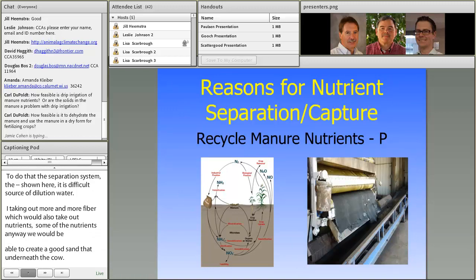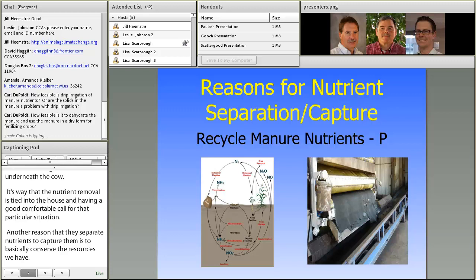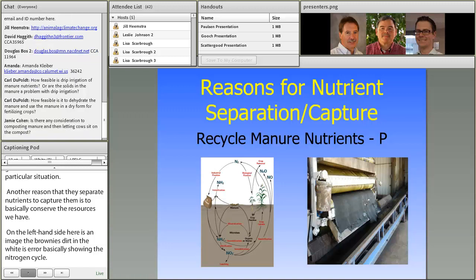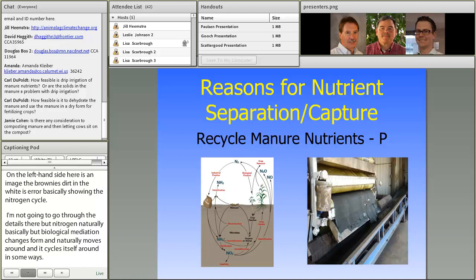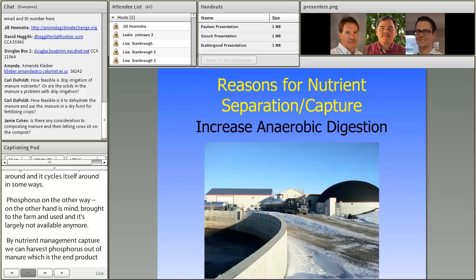Another reason to separate and capture nutrients is to conserve the resources we have. The left-hand image shows the nitrogen cycle — nitrogen naturally changes form through biological mediation and cycles around. Phosphorus, on the other hand, is mined, brought to the farm, used, and then largely not available anymore. By nutrient management capture we can harvest phosphorus out of manure — this particular dairy is coming off as phosphorus-rich — and use it in a way that reduces loss to the environment and increases revenue to the farm.